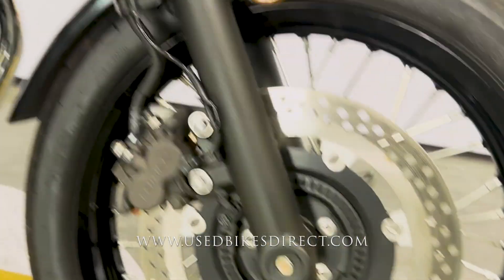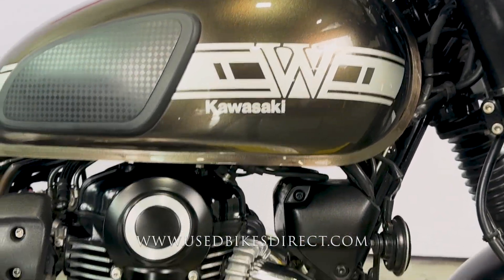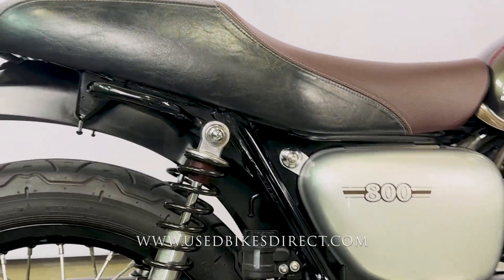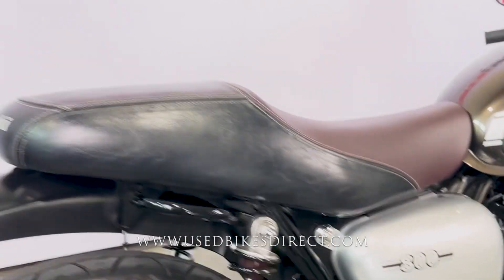Of course, you do have ABS — always a fantastic feature to see — along with those grips on the side of the tank, which definitely come in handy. Checking out the right side, it's an exact reflection of what we saw on the left. You have the exhaust on the right, just like on the left — mirror image. She is a beauty.